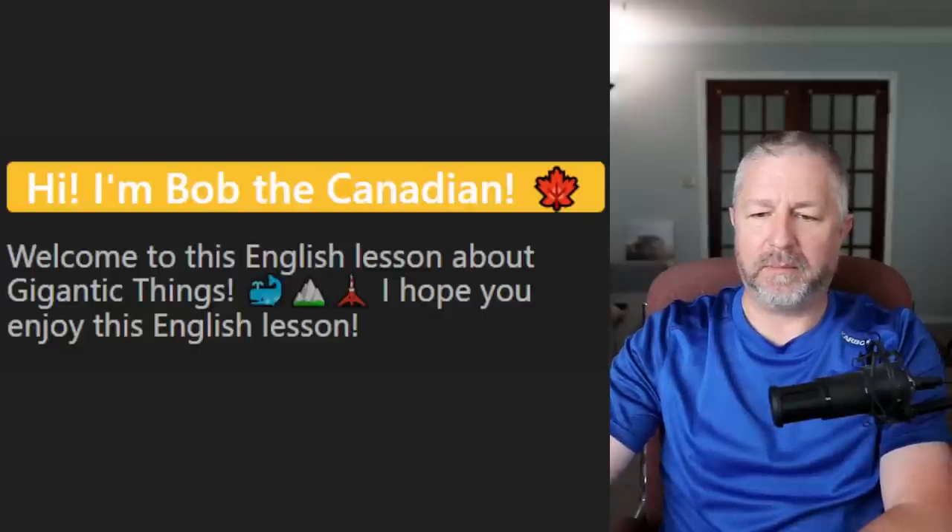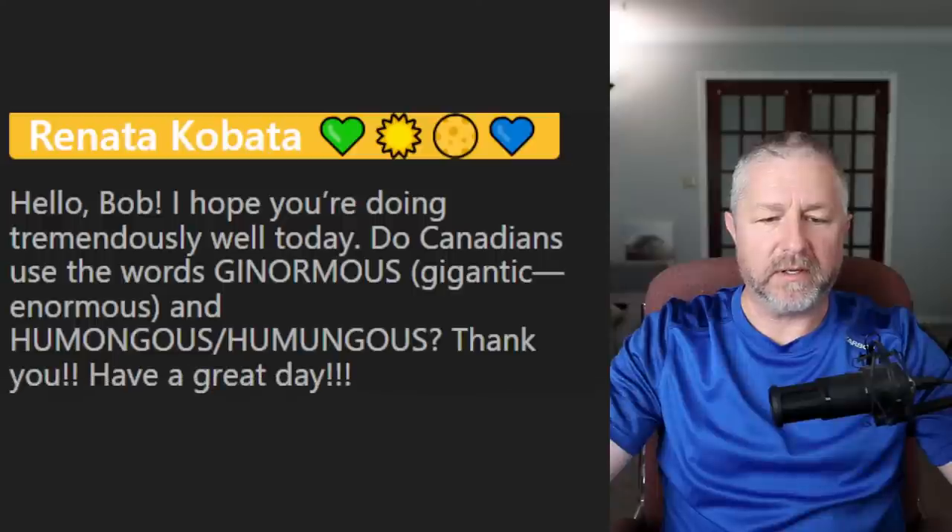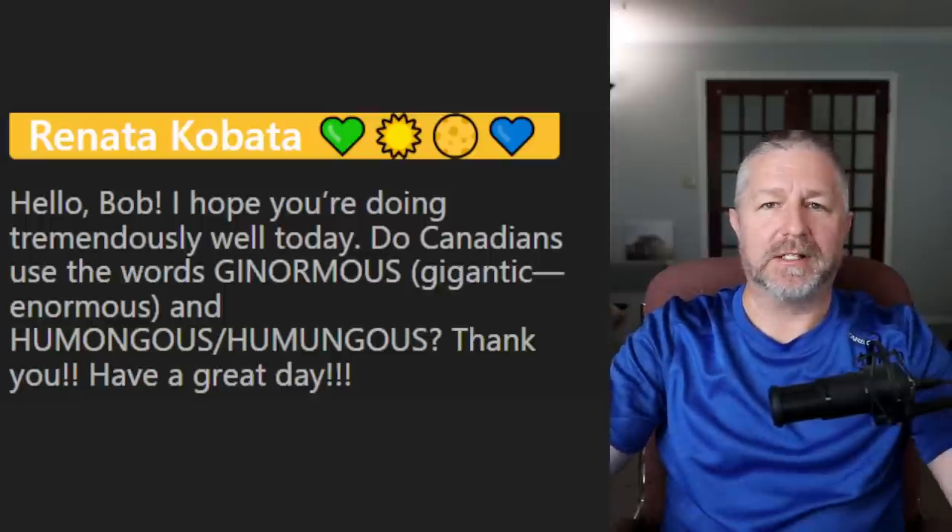Let me pop some questions on the screen. Renata asks: do Canadians use the words 'ginormous' — a combination of gigantic and enormous — and 'humongous'? Yes. Ginormous is a word I first heard about 20 years ago; it's kind of a made-up word. If something is gigantic or enormous, and then there's something even bigger, you might say it's ginormous. And humongous is a fairly normal word you can use as well. Great question.